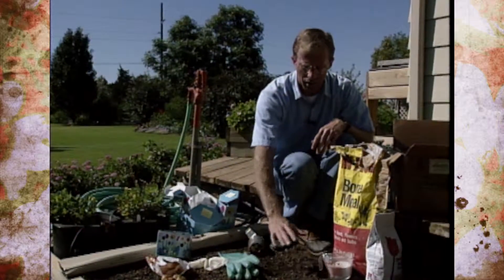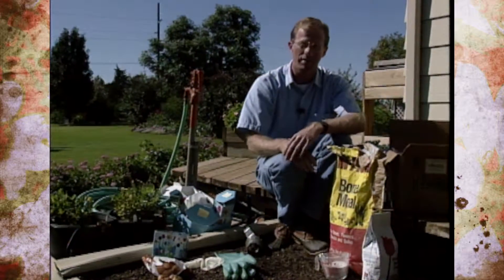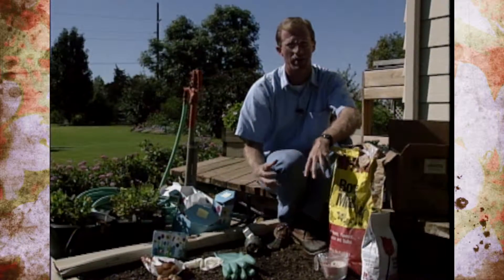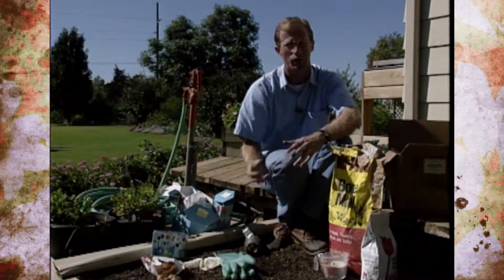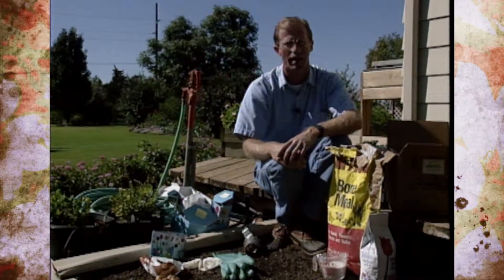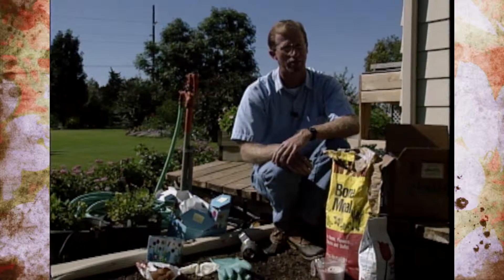Once they're all planted, come in and mulch, and keep the soil consistently moist — not soggy. With temperatures around 60 degrees and lower, the bulbs are going to initiate root growth all during the wintertime, so they need moisture during those dry spells.